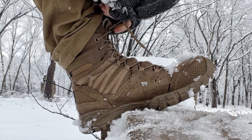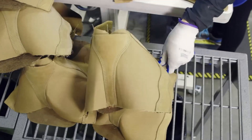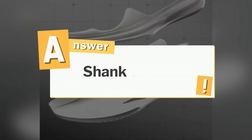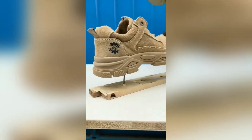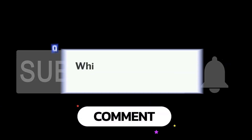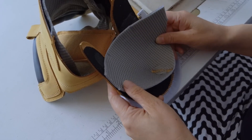Military boots are more than just footwear — they're a survival tool. From Kevlar to comfort, every detail is engineered for protection, performance, and longevity. And that hidden layer we mentioned earlier? It's the shank plate, usually fiberglass, that keeps the arch supported and your foot safe from punctures. If you enjoyed this deep dive, hit that subscribe button and tell us in the comments: which piece surprised you most — the pressure tests or the smart moisture-wicking liners?